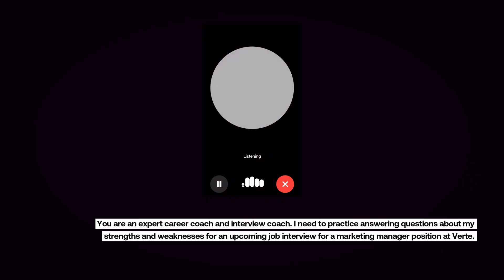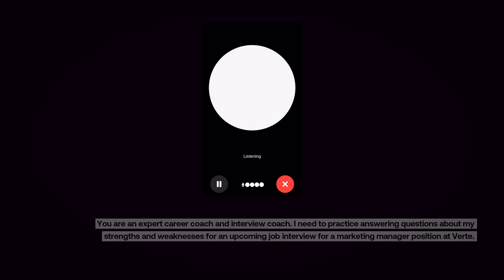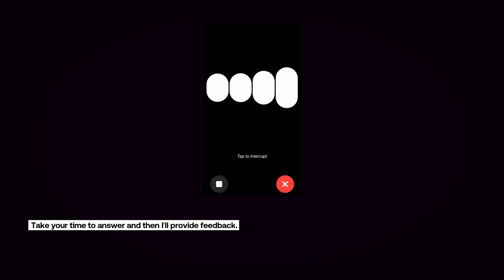We can use the prompt: 'You are an expert career coach and interview coach. I need to practice answering questions about my strengths and weaknesses for an upcoming job interview for a marketing manager position at Verti. Please provide me with a variety of interview questions, asked one at a time, pausing and waiting for my answer before providing feedback, that explore different aspects of my strengths and weaknesses. Give me tips on how I can reframe my weaknesses as opportunities for growth. Let's start with a question about your strengths.' The question asked was: 'What are your three greatest strengths and how have they contributed to your success in previous marketing roles? Take your time to answer and then I'll provide feedback.'